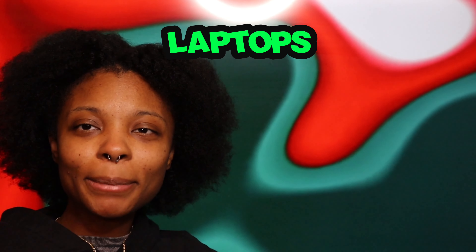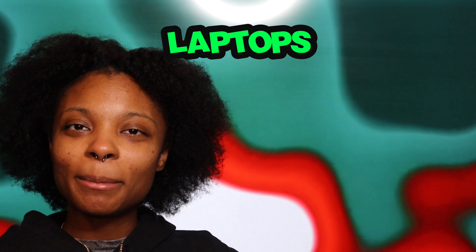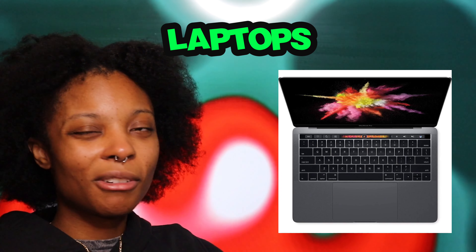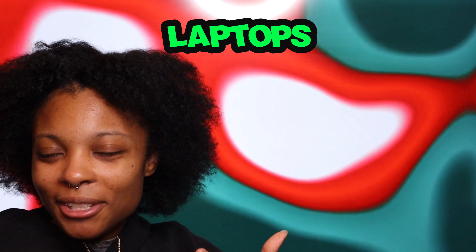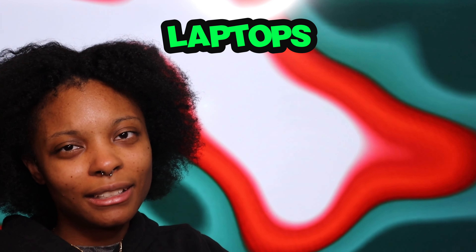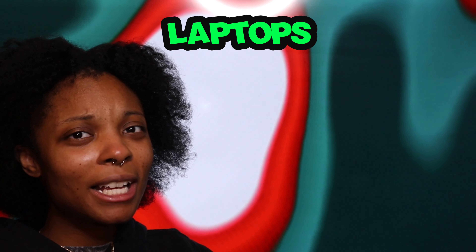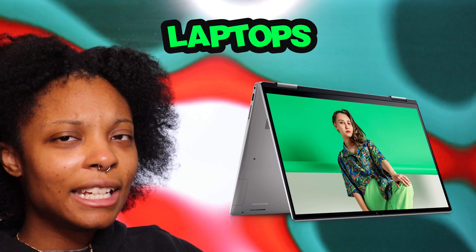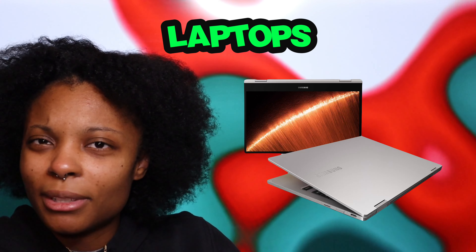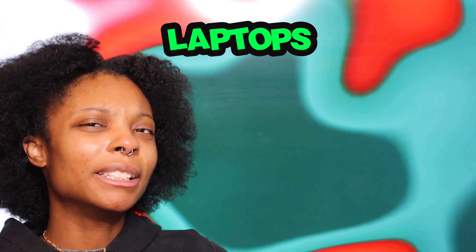Laptops — you don't have to give somebody a MacBook Pro or MacBook Air, but you can. I've had both and they're pretty good quality, especially for college students. If you want a regular laptop, Dell, HP, or Samsung are all solid options. Either way, whoever you're buying the laptop for is going to be grateful because laptops are getting expensive these days.